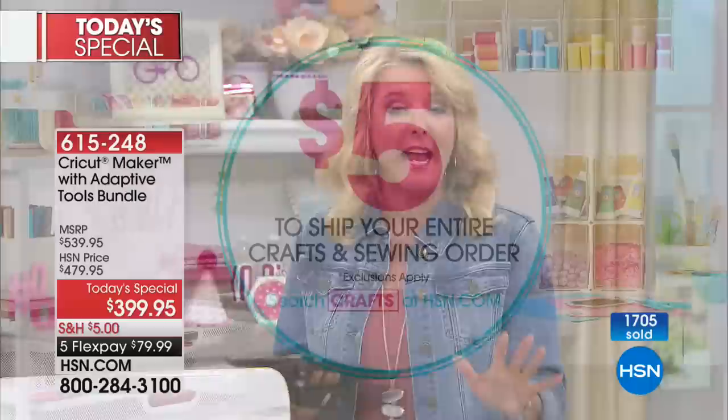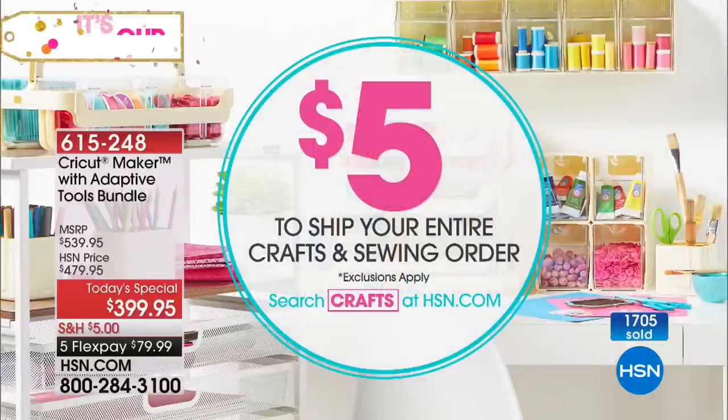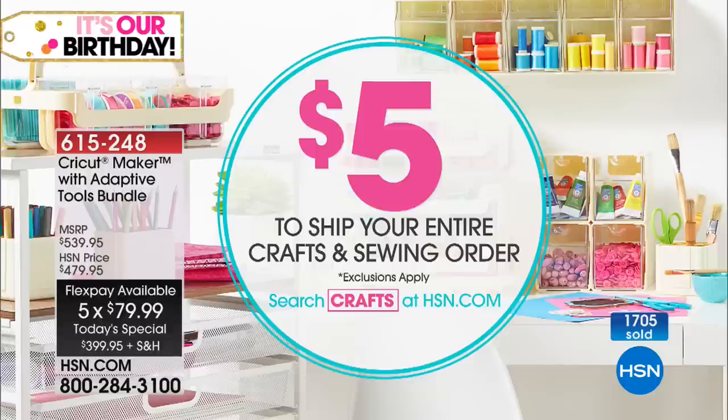Shop all you want all day long — you only spend a mere $5 to ship everything today. We also have five flex pays on basically everything you'll see today. So it's a perfect time to finally get that Cricut Maker.